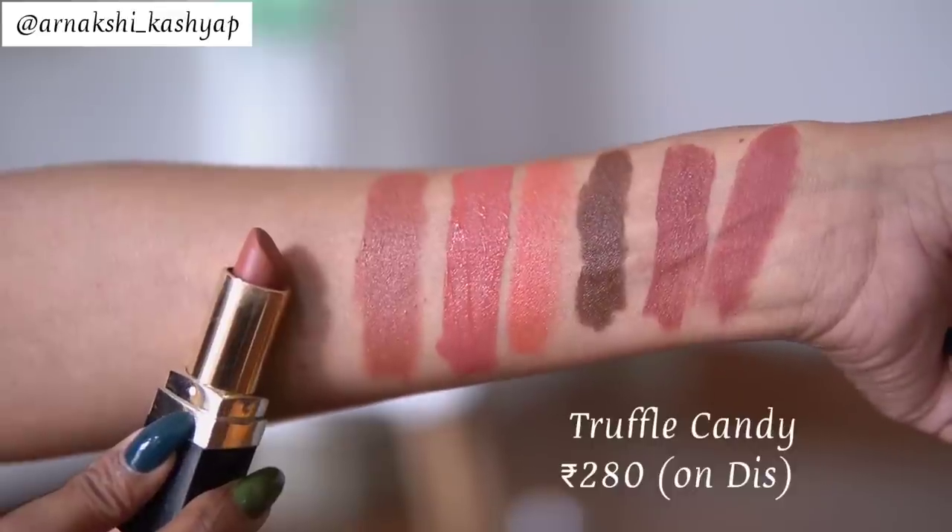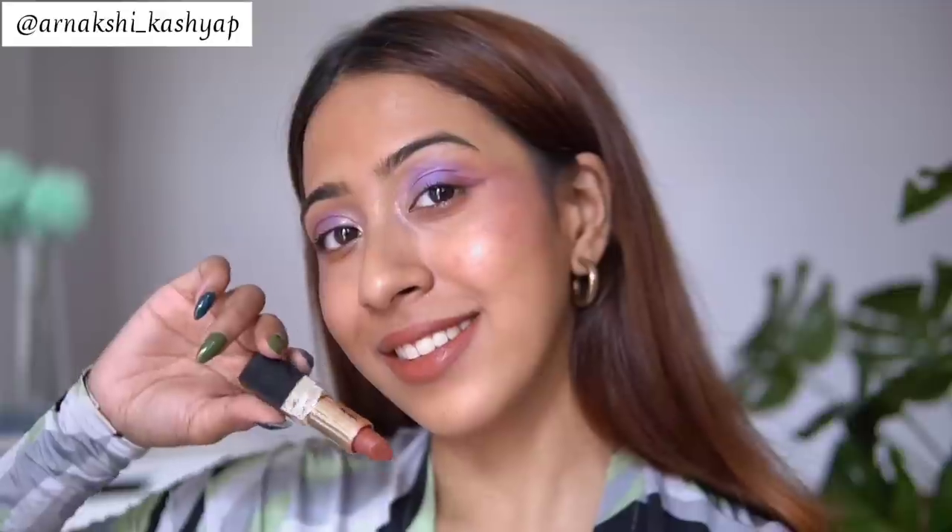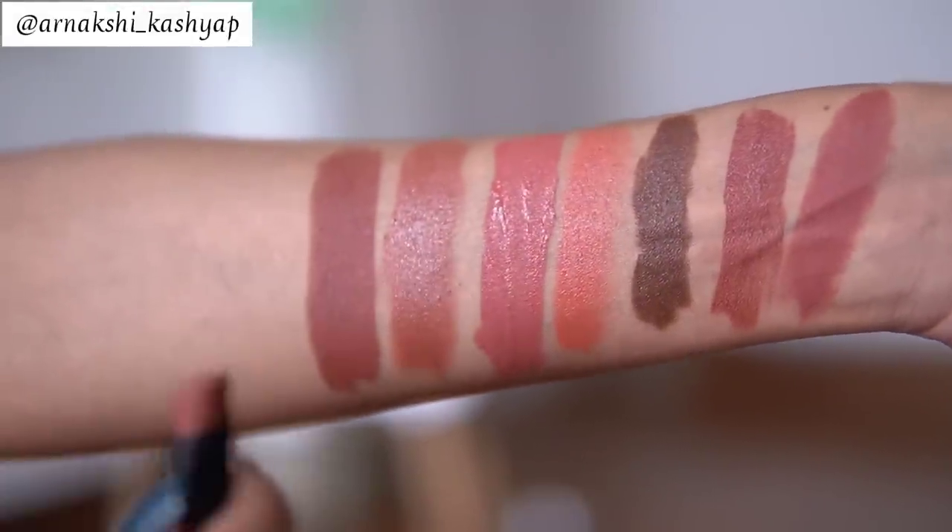The next lipstick is from Eba Cosmetics — a really underrated brand — in the shade Truffle Candy. Although it's labeled matte, it's much more like a satin lipstick: not completely matte but not too glossy either, and very comfortable to wear. It's a beautiful warm-toned nude that looks great on dusky skin and medium skin tones alike. Eba has a great variety of nude lipsticks, all very affordable.